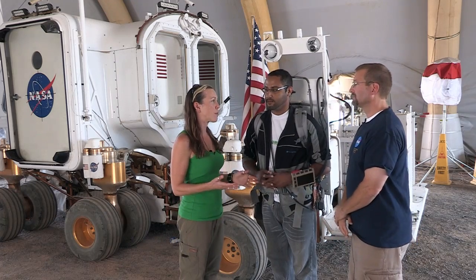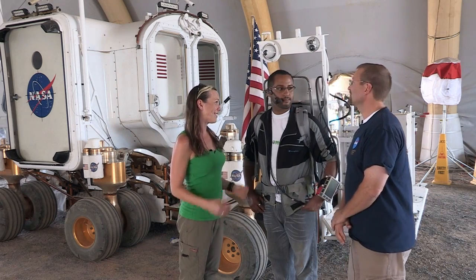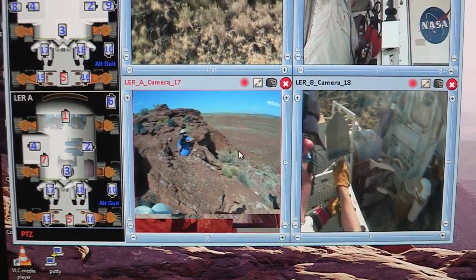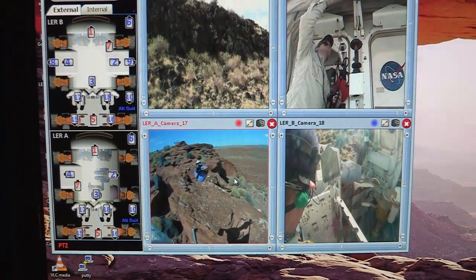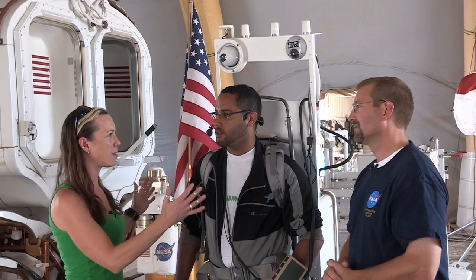I heard that we are streaming live on Ustream every day from the field. How are we doing that? We have a camera right up here — this is a web camera, and it records high-definition video, so that's what you're seeing. It points in the direction that the astronaut's walking and shows you what he's doing.